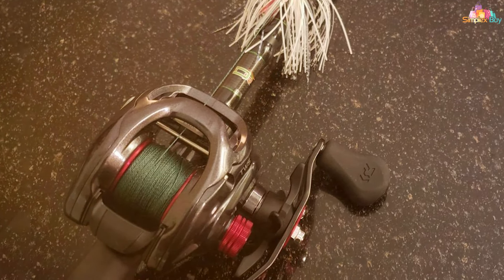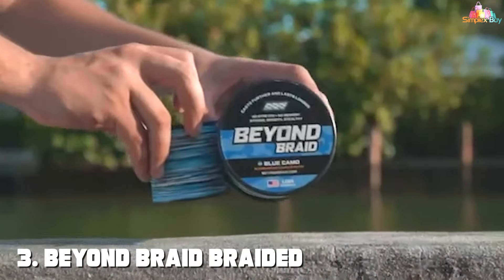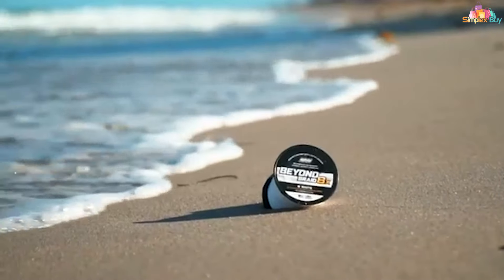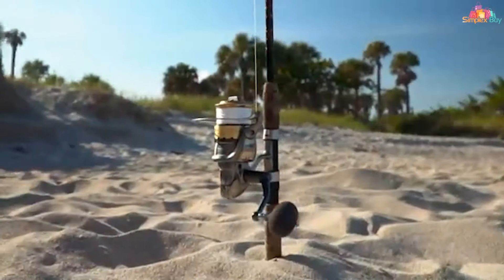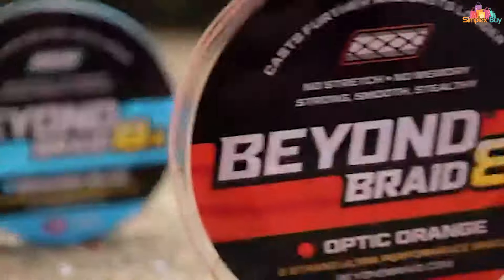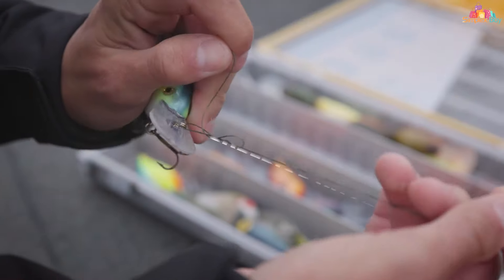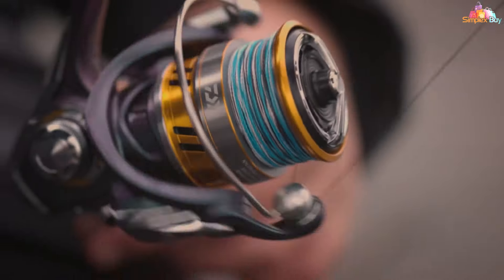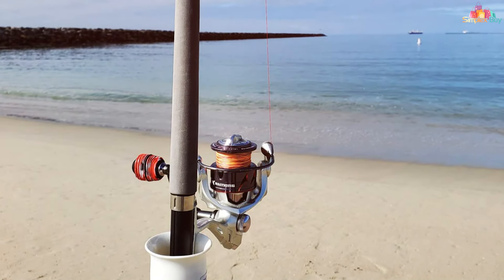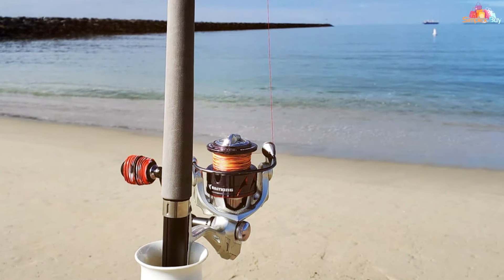The number three position is held by the Beyond Braid braided fishing line. Step into the future of fishing with this technological marvel that redefines your angling capabilities. Crafted with innovation and precision, Beyond Braid uses advanced materials that provide exceptional strength and durability. With impressive tensile strength, it can handle the weight of formidable fish, keeping you in control. Its low-diameter design reduces water drag, allowing for longer casts with pinpoint accuracy.